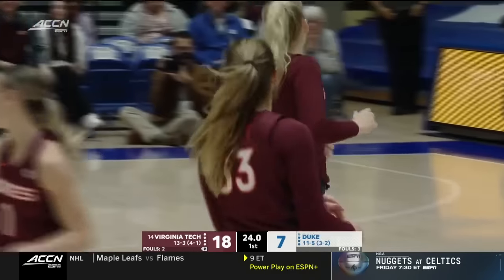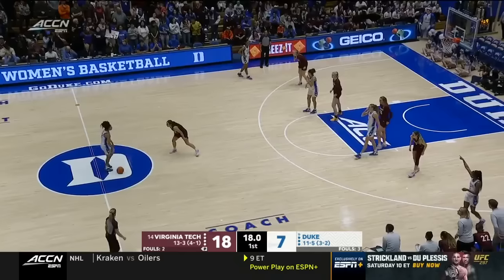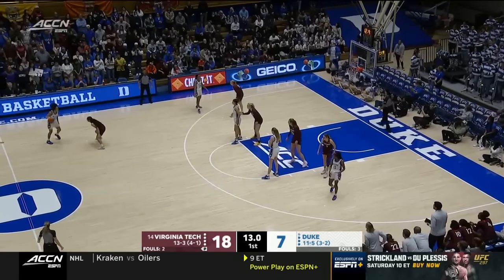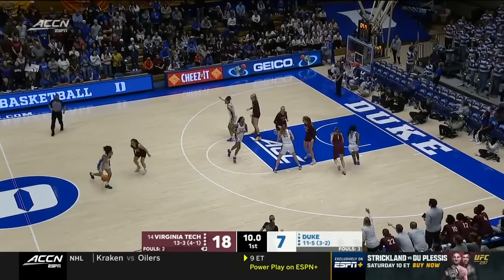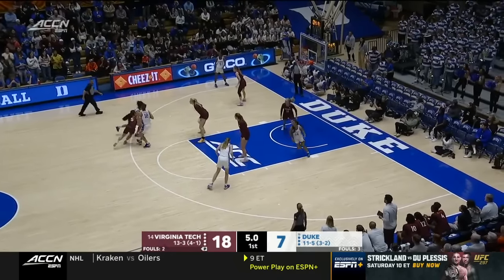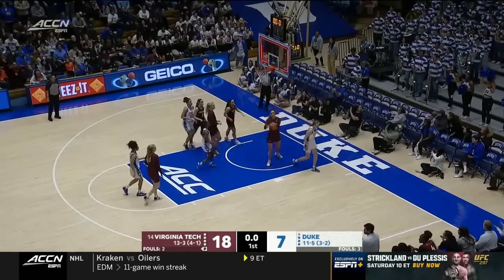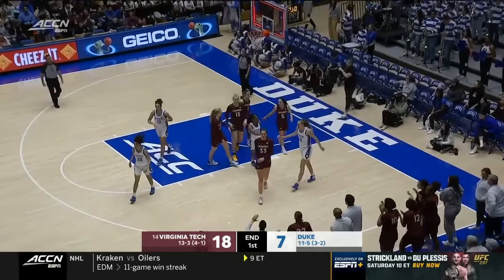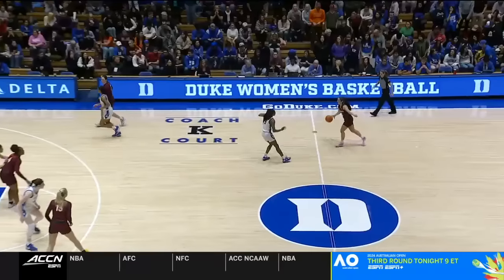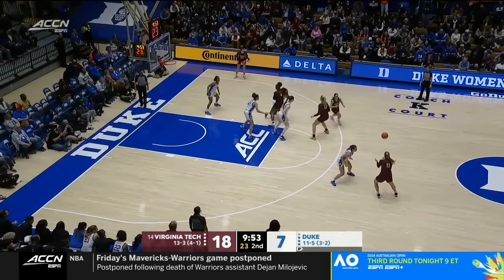Elizabeth Kittley — Patton fadeaway — smooth as it gets. Works on it all the time, just seeing the work she puts in with the footwork. Kenny Brooks talks about that. Duke has the last possession with seven seconds left — Duke short, tipped in — they'll say it's no good. Virginia Tech off to a great start after the first frame with the 11-point lead. However, Duke went on a bit of a run towards the end of that quarter — some things you want to see carried over.